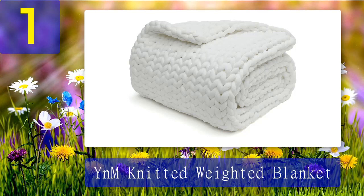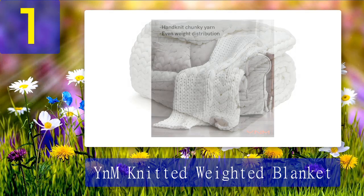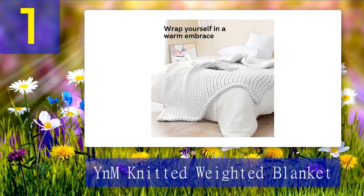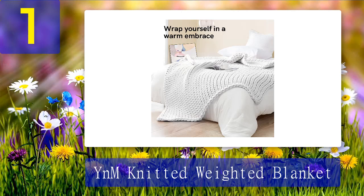Number 1: Y&M Knitted Weighted Blanket. This knitted blanket has room for airflow and is on the lighter side of the weighted blanket spectrum at 10 pounds. It is great for wearing over your lap while working or for wearing over your shoulders like a Batman cape. The original Y&M weighted blanket offers a natural way to help calm your body for a restful night of sleep.